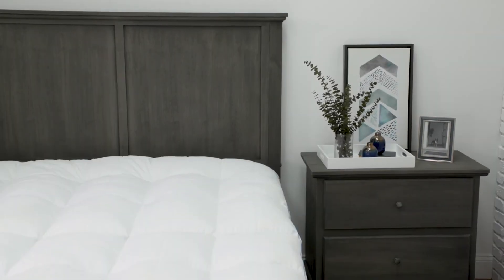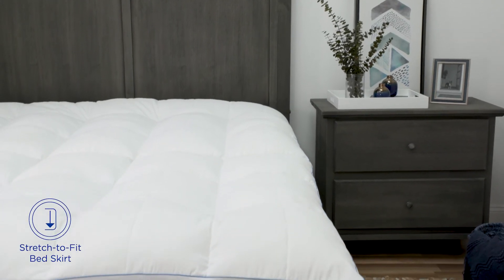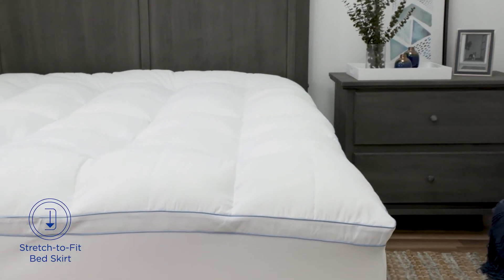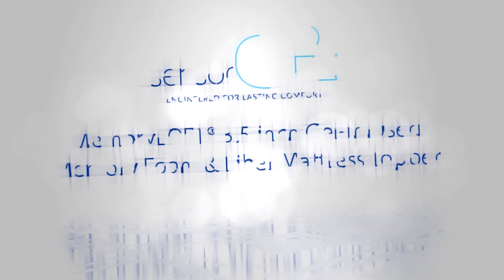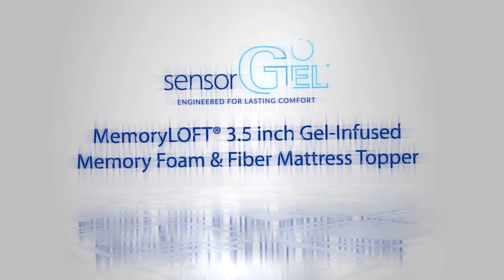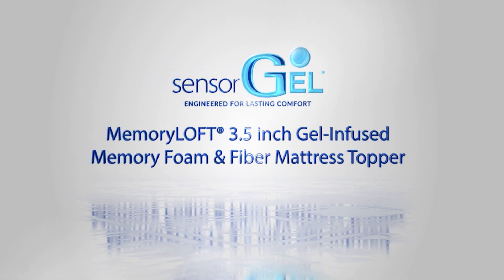For lasting comfort each night, the innovative baffle box design and gusset and sidewalls keep the plush fill securely in place, while the deluxe stretch-to-fit bed skirt limits movement throughout the night. The SensorGel Memory Loft 3.5-inch Gel-Infused Memory Foam and Fiber Mattress Topper is available exclusively at Macy's and features a 5-year manufacturer's warranty.